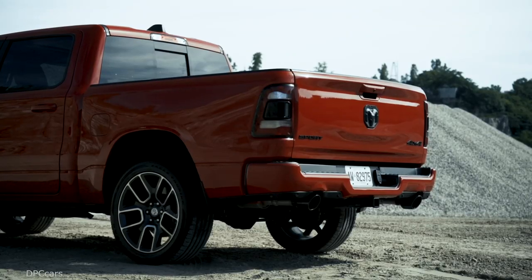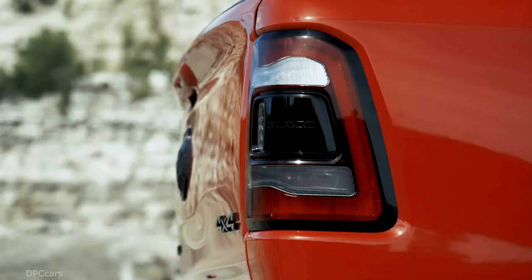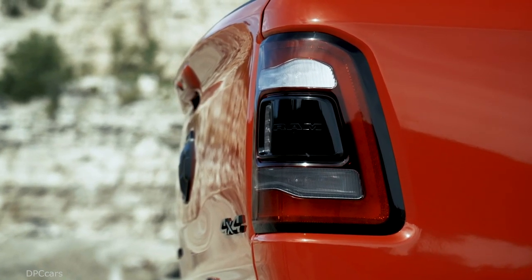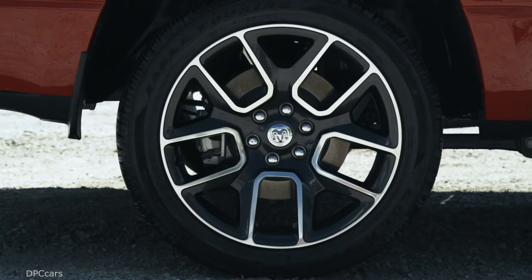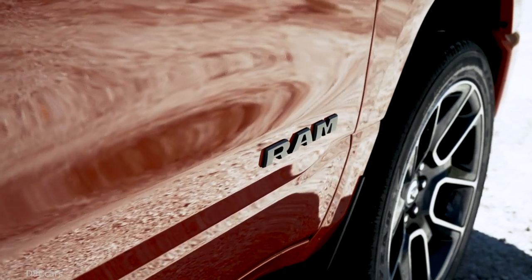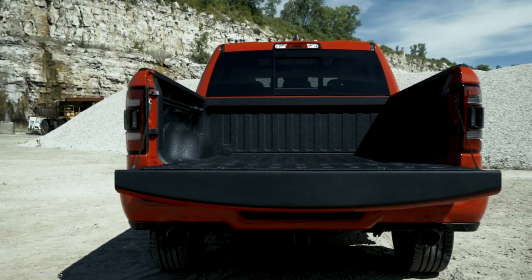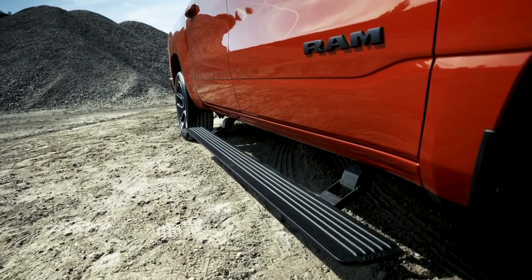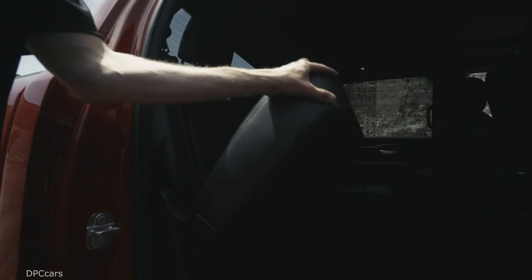The 2019 Ram 1500 Sport is available as a 4x2 or a 4x4 with an on-demand transfer case with four operating ranges. The auto range optimizes the distribution of torque based on vehicle driving conditions without driver intervention.